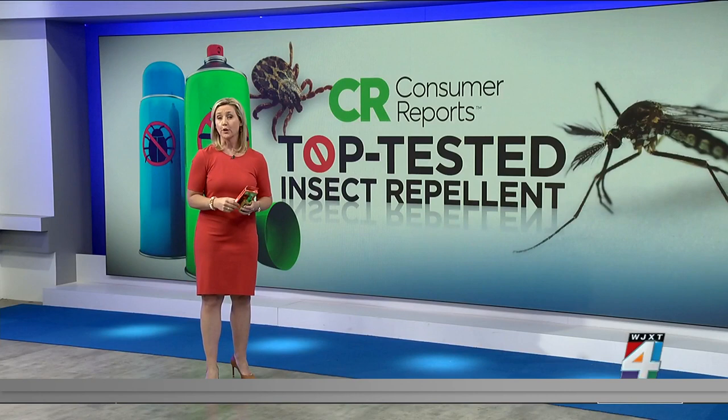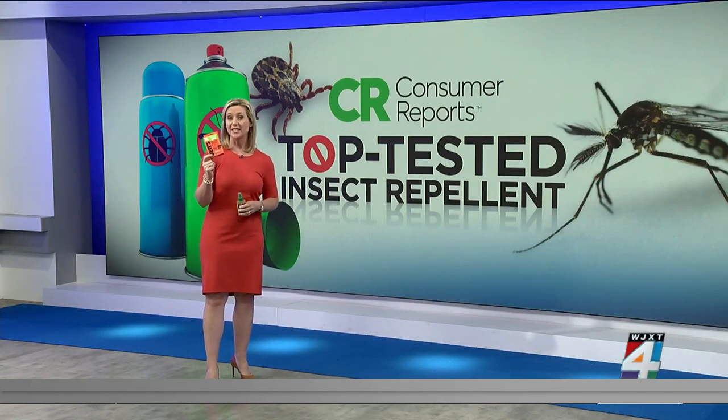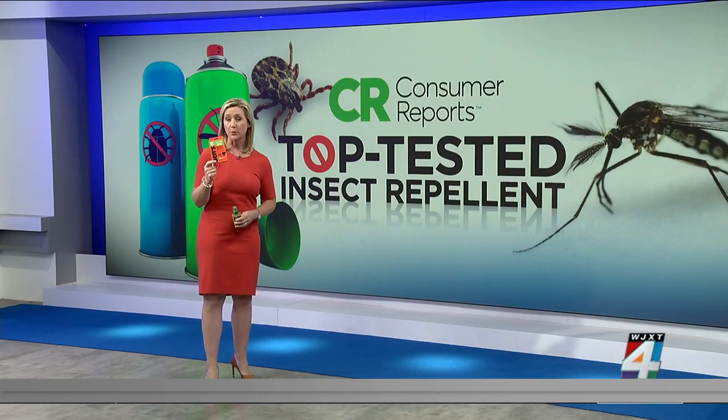If you prefer a wipe versus a spray, Ben's Tick and Insect Repellent Wipes with 30% DEET is also recommended.